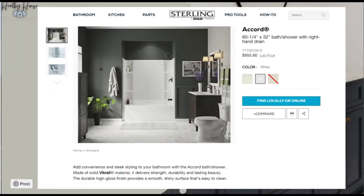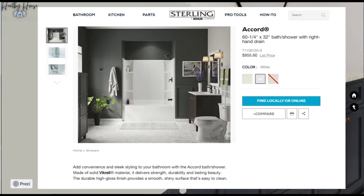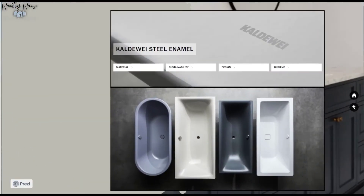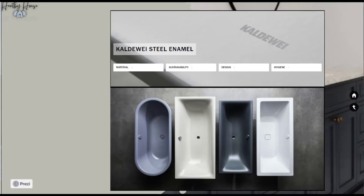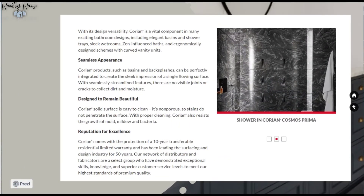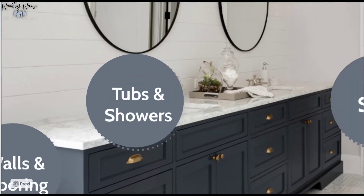Sterling Vikrell is a Kohler brand that does tub surrounds and often has items in a showroom you can go look at. Kallaway is an enameled steel option that is third-party certified by environmental product declarations for eco-friendly and climate-neutral building components. Finally, Corian is a great option for a shower base — GreenGuard certified, resistant to mold and bacteria, naturally resistant to chipping and scratching, with a long lifespan and non-slip surface.